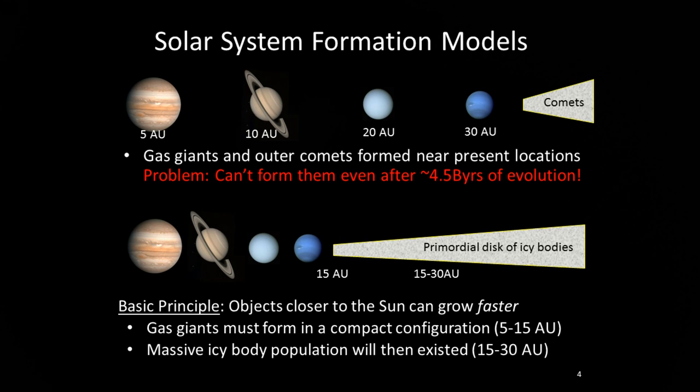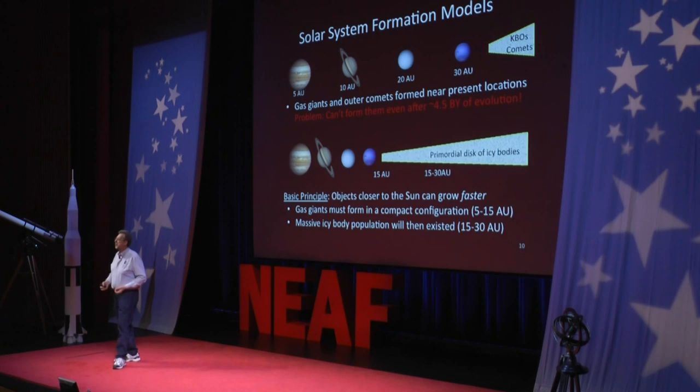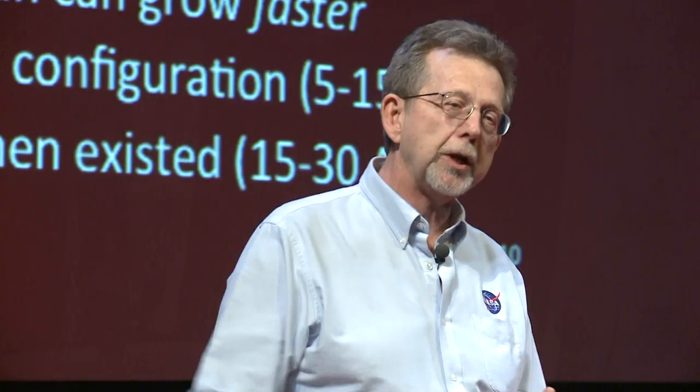The modelers started out assuming that the planets are in the location they are today at the beginning, when the cloud collapsed - that's what I was taught in grade school. And what they find is they cannot form this system. Even after four and a half billion years, they can't get these planets together, particularly the outer ones, Uranus and Neptune - they cannot form them.